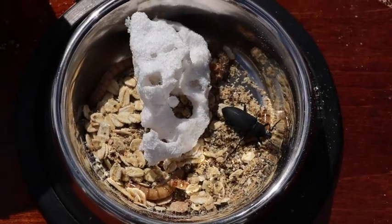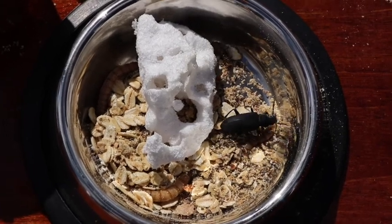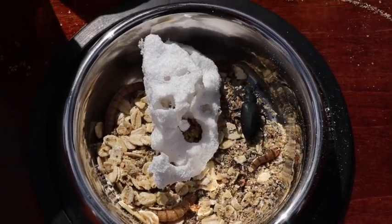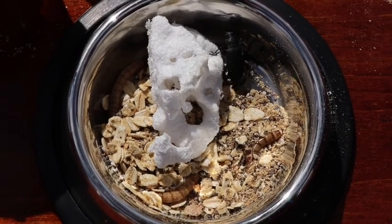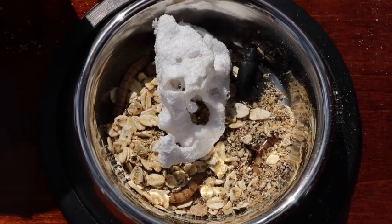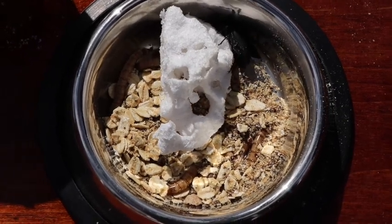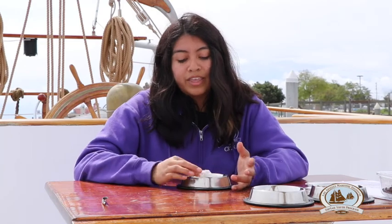Here I have some worms that are crawling around some oatmeal and some styrofoam. We actually have oatmeal in here because it's a source of carbohydrates which they need to survive, but we also have a piece of styrofoam in here. If you look closely it actually has holes in it, which means that the worms have actually been eating it. Interestingly, these worms can actually digest the styrofoam and go throughout their entire stage of metamorphosis because they have a bacteria within their gut that allows them to break down the bonds within the styrofoam and turn it into an organic compound.